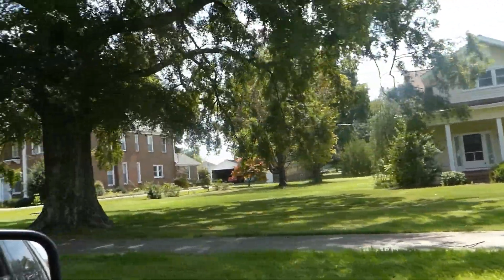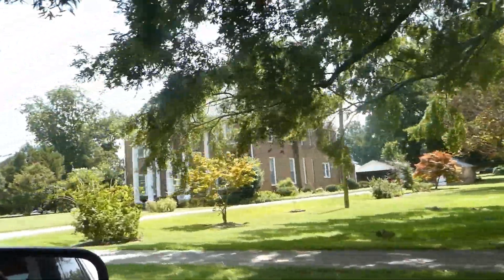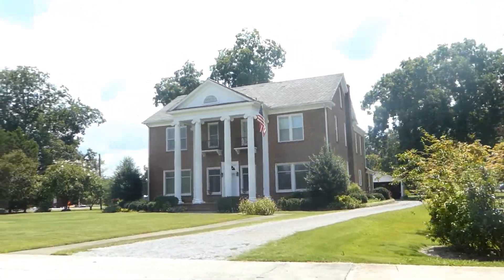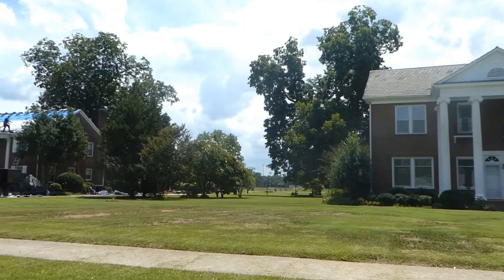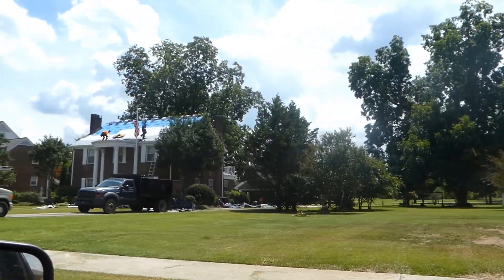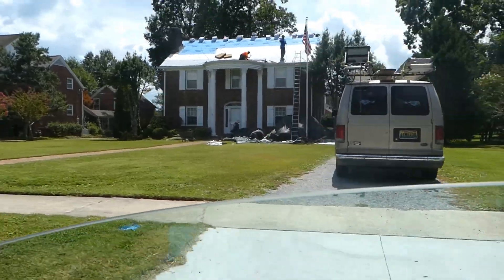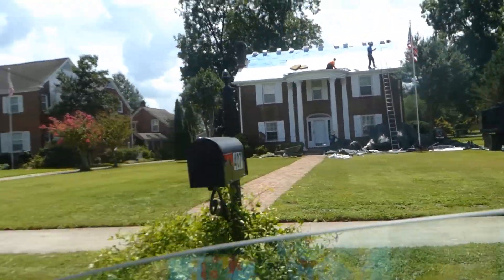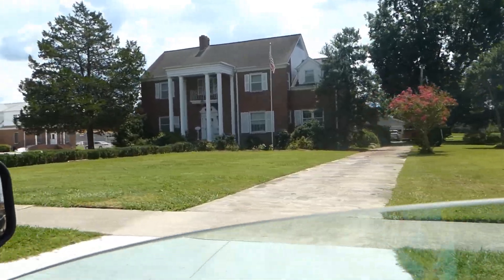Check out these houses — look at that house there. Isn't that beautiful? We've always loved riding through old towns and looking at the older homes. They're putting the roof on that one. It's cool, isn't it? They're beautiful.